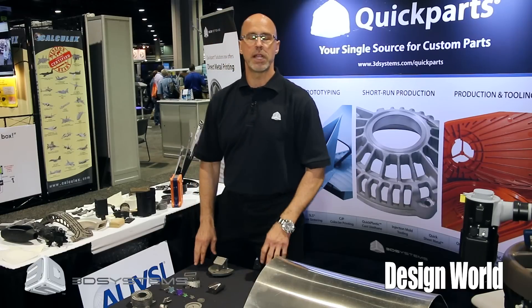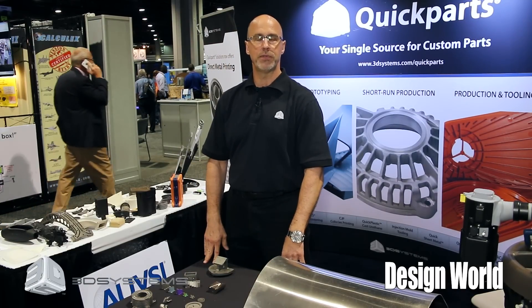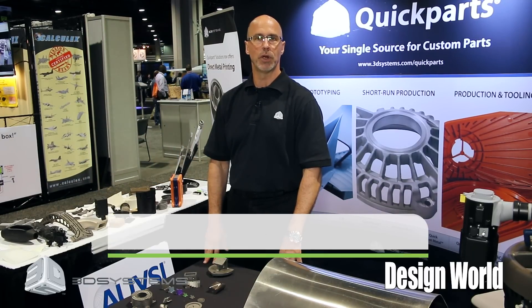I'd like to thank you for stopping by. Please give us a chance to take a look at your direct manufactured parts. Visit our website quickparts.com — we'd love to have the opportunity to work with you. Thank you.